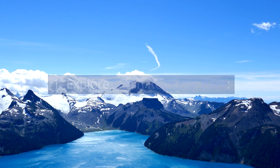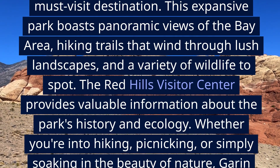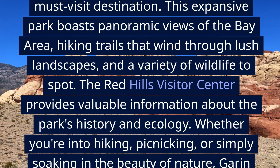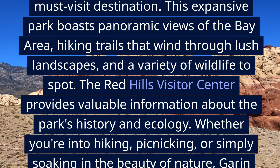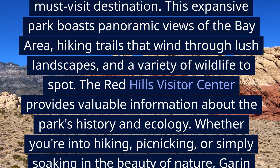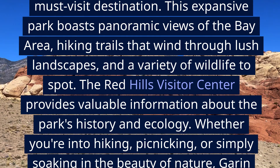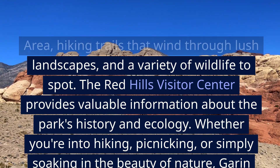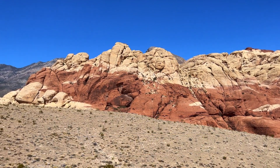1. Explore Guerin Regional Park. For nature enthusiasts and outdoor adventurers, Guerin Regional Park is a must-visit destination. This expansive park boasts panoramic views of the Bay Area, hiking trails that wind through lush landscapes, and a variety of wildlife to spot. The Red Hills Visitor Center provides valuable information about the park's history and ecology. Whether you're into hiking, picnicking, or simply soaking in the beauty of nature, Guerin Regional Park offers a serene escape from the hustle and bustle of the city.